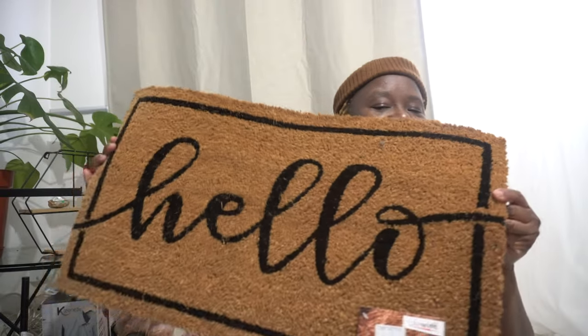We also went to TK Maxx because I'm looking for doormats. I saw one that says 'Welcome' and one that says 'Hello.' I think I'm more of a 'Hello' person — 'Welcome' feels like you want everybody in your house, but I don't want everybody in my house. When you see 'Hello,' I'm outside asking you 'Hello, what do you want?' So I got the one that says 'Hello.' It's really nice. We can put our shoes here when it's wet or rainy so the mud can dry up before coming inside.